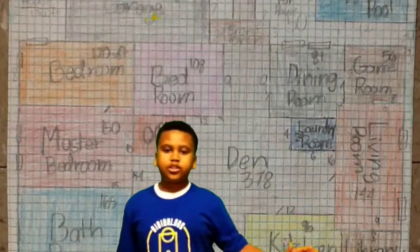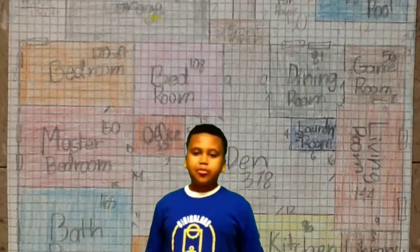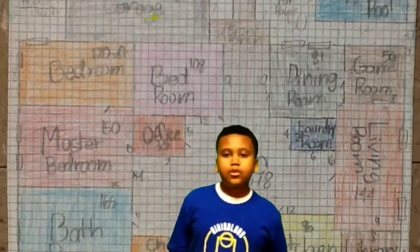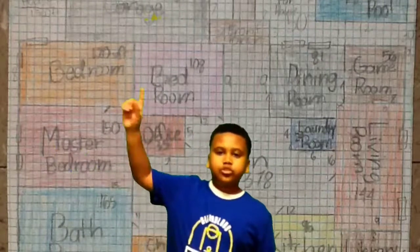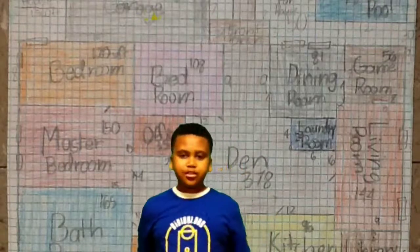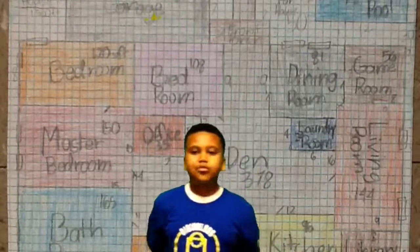Down here is your kitchen and your library. Your kitchen is 96 feet and your library is about 40 feet. And up here is your girls' bedroom and it is 108 square feet. And up here is your garage, so it is about 100 square feet. And that is your dream house that I built for you.